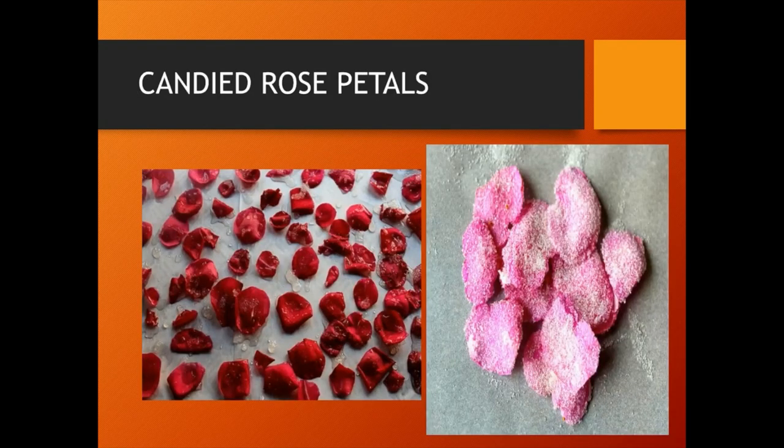Candied rose petal is prepared by painting both sides of each rose petal with an egg wash, simple syrup or prepared meringue powder. Then sugar is sprinkled on both sides of the prepared petals. The petals are then set on a piece of parchment paper or wax paper and kept dry overnight.